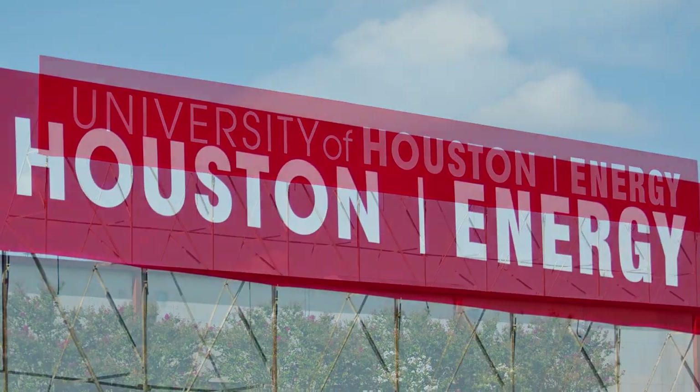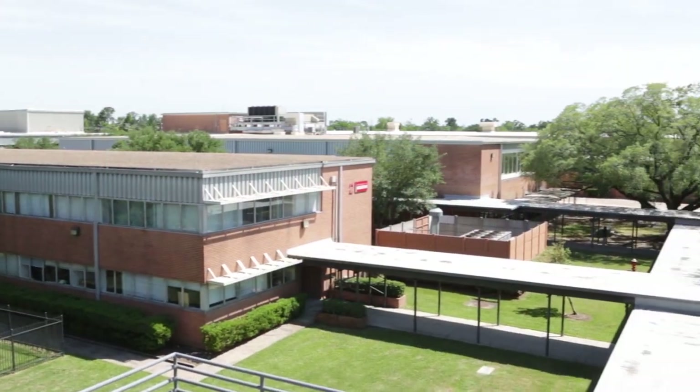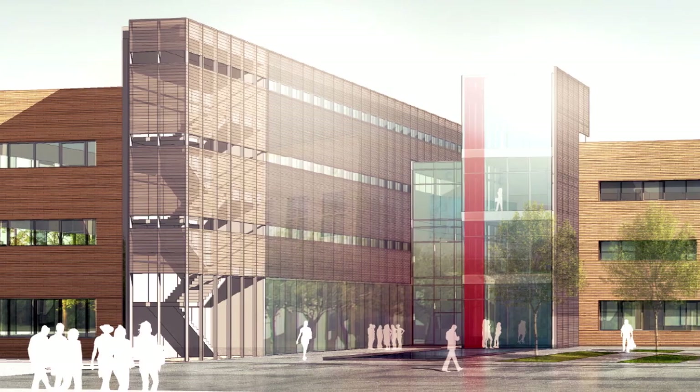It's unusual that you see that breadth across multiple sectors. Now, in an effort to bolster innovation even further, the university is continuing to transform more than 70 acres of a former industrial site near the UH main campus into a cutting-edge energy research park.